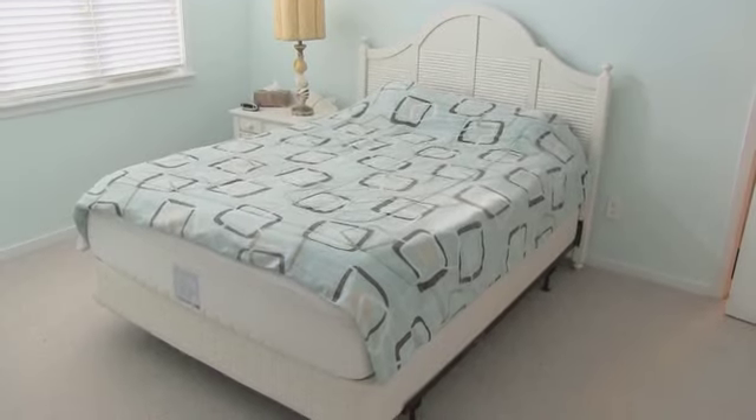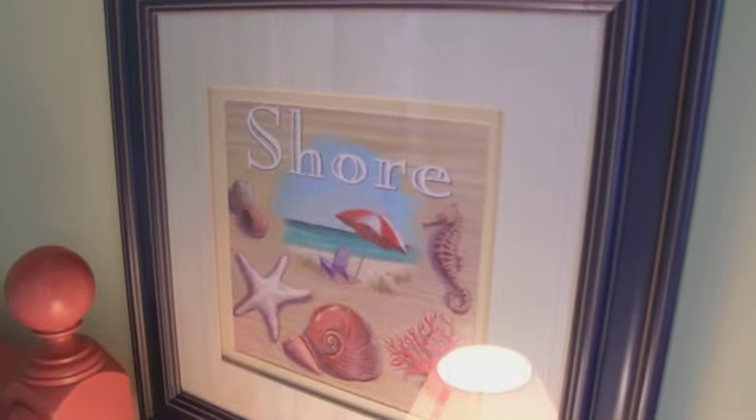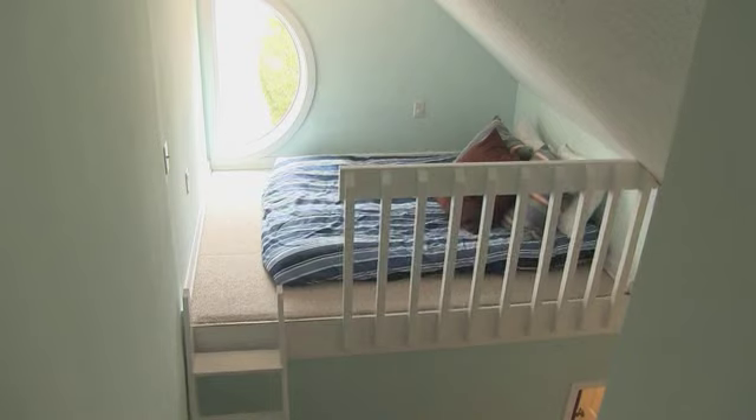Two bedrooms, two full bathrooms, and one half bath. Your next vacation home sleeps six. A cozy loft makes for extra room.